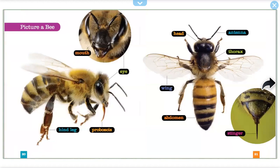Picture a bee. Mouth, eye, pin, proboscis, head, antennae, thorax, wing, abdomen, stinger.